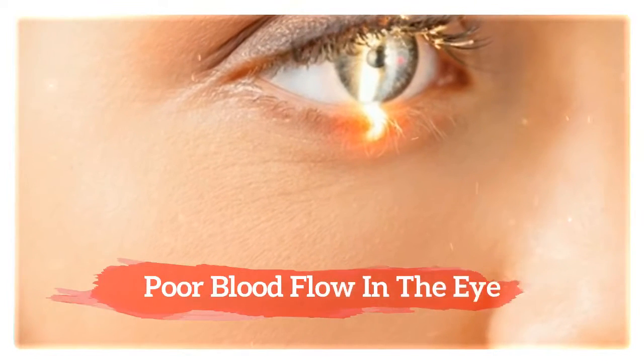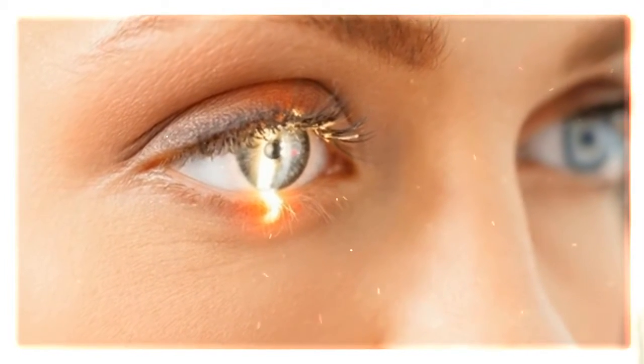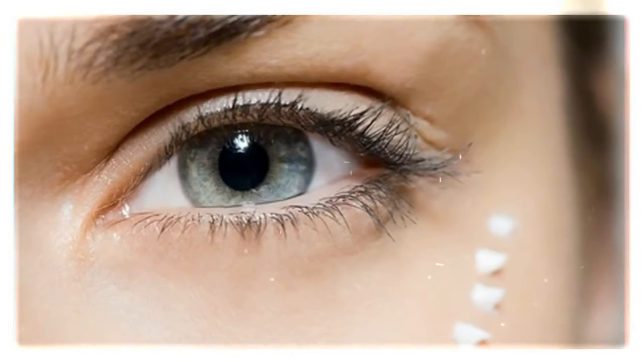There are lots of reasons why our blood flow may be decreased, such as a congenital circumstance or an eye injury. Different conditions along with diabetes could also be reasons for blood flow issues throughout the body, and of course the eyes are also affected by this.